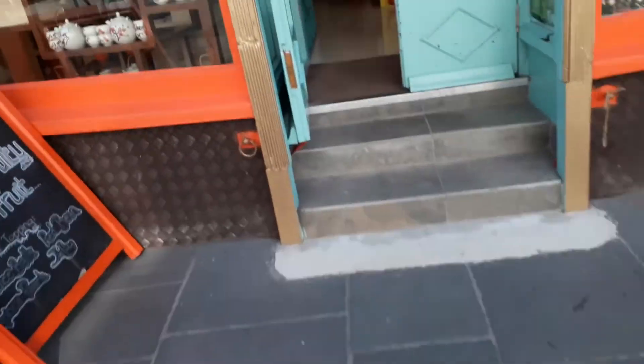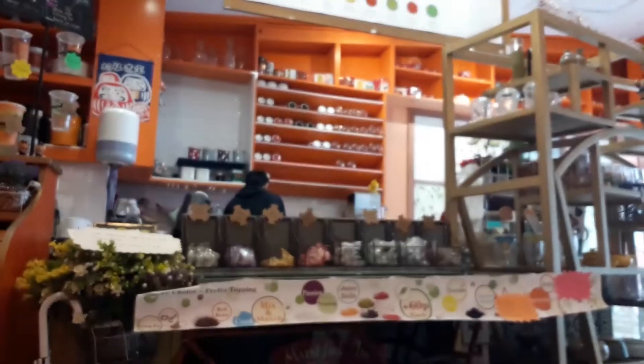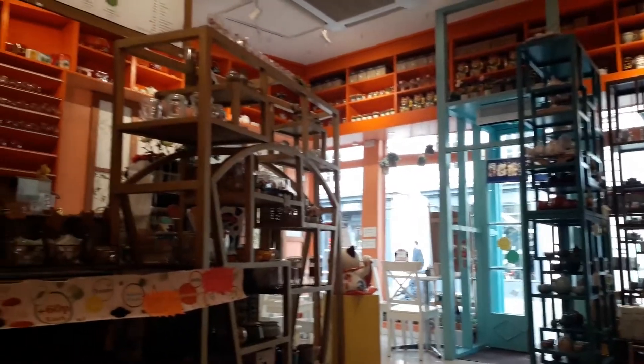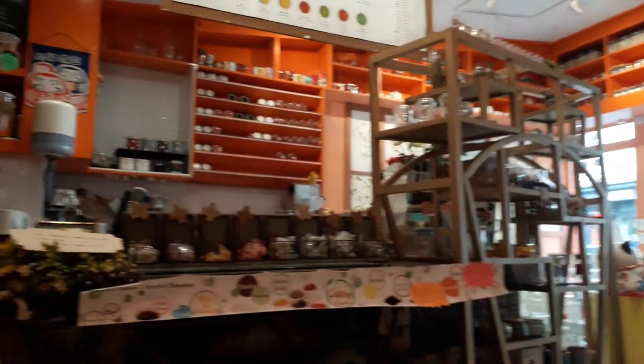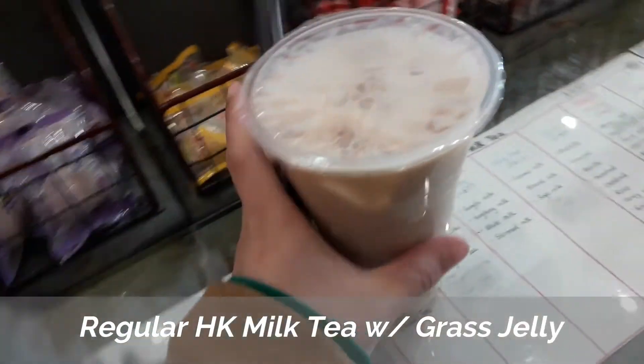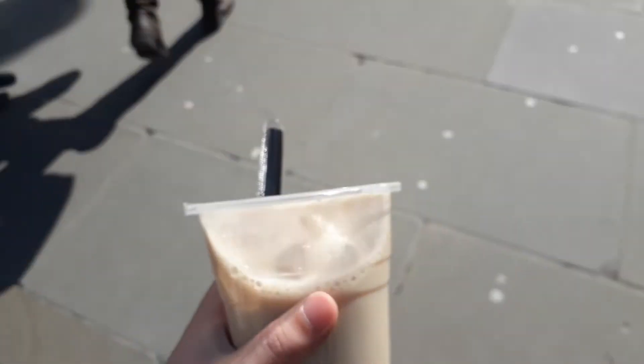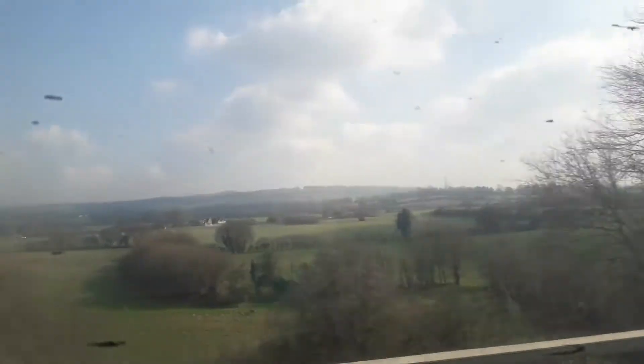The final stop is Gong Cha Tea Express, located on Lower Borough Walls — it's super cute. I got the Hong Kong milk tea with grass jelly, which is super nice, and I actually think this is my favorite place. If you're interested in any of these shops, make sure to check them out and check the links in the description for more information.